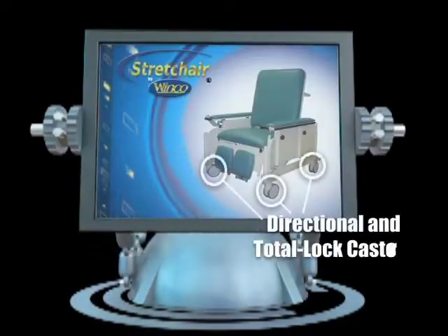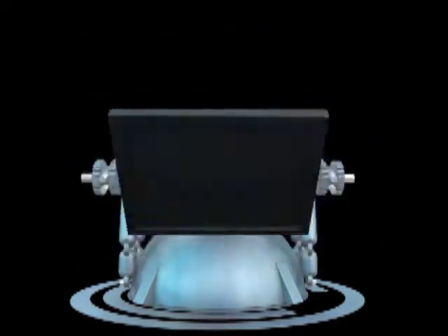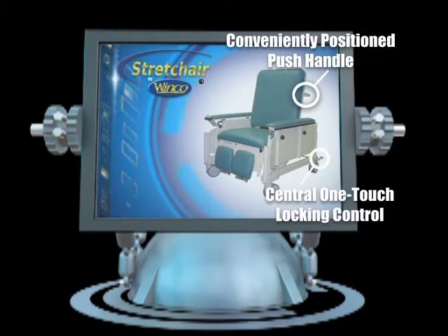Each Stretch Chair comes standard with directional and total lock casters, allowing easy steering and one-touch locking control of all four casters.